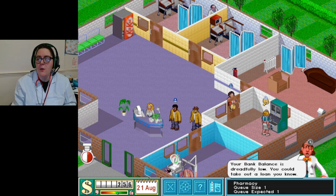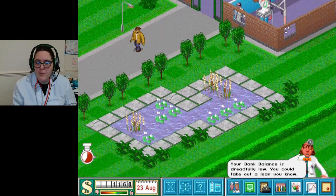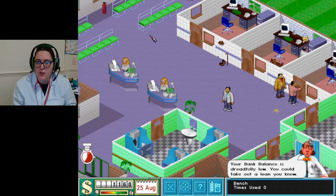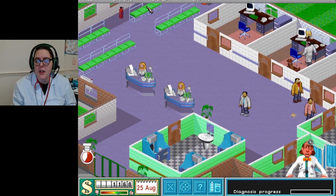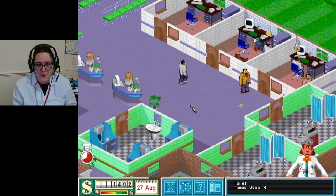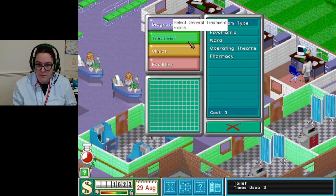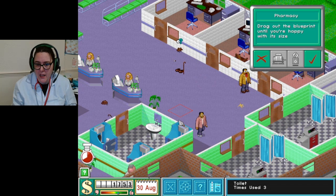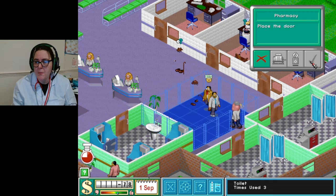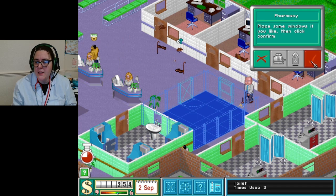It's dreadfully low but look - these people are okay. I think I need another pharmacy. I should build it - so they can be diagnosed and then get a drug right there. I've got cash now, so let's do another pharmacy. There we go - little baby pharmacy. So we can then start curing some more people.